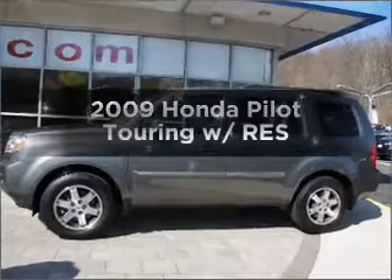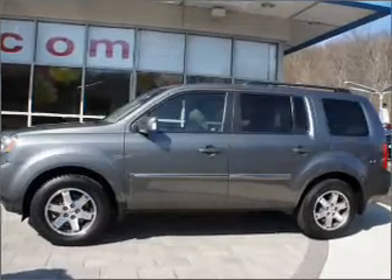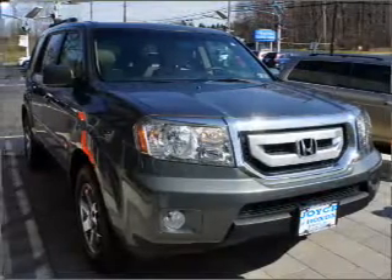Presenting the 2009 Honda Pilot. If you're looking for a first-rate auto, this one could be yours today.